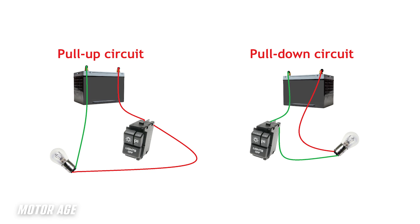A pull-down circuit is just the opposite. A pull-down circuit has voltage supplied to the solenoid at all times, and a switch to a path to ground allows the circuit to energize and the solenoid to function as such.